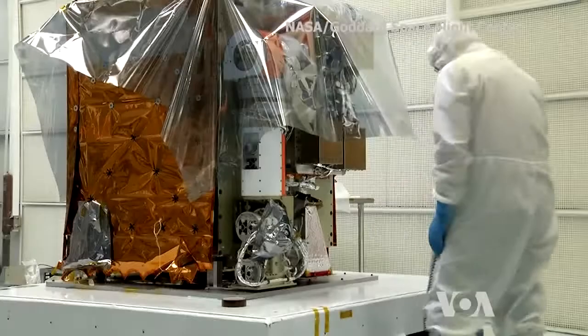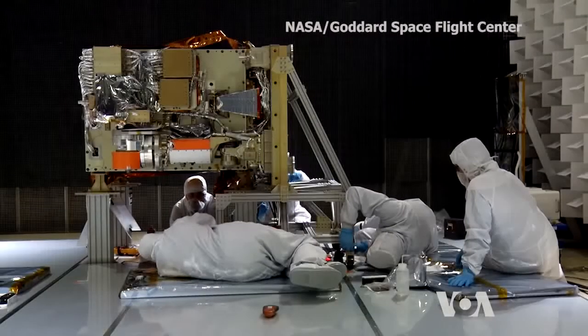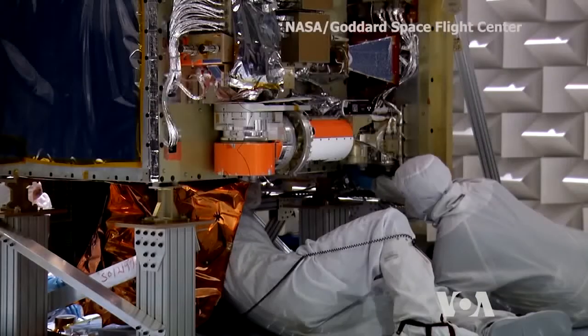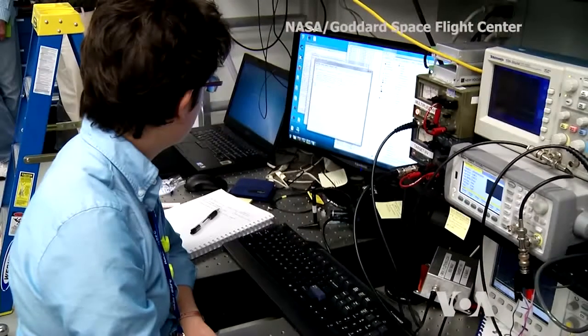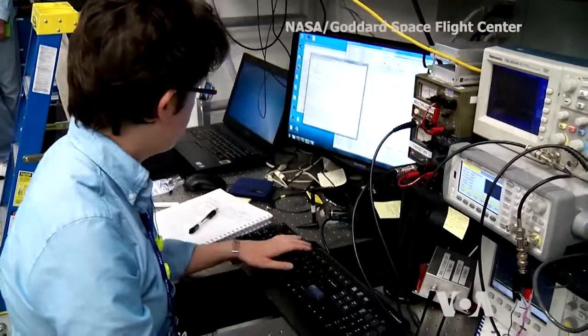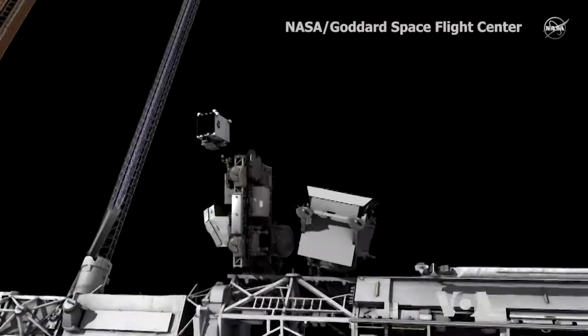The NICER-Sextant project was developed by NASA in cooperation with scientists from the non-profit University's Space Research Association. It is expected to last for 18 months, after which the telescope will be opened for researchers worldwide.